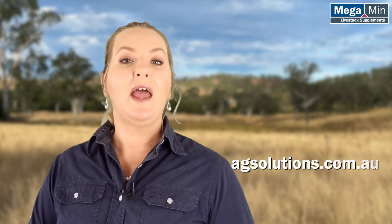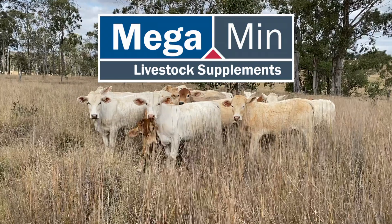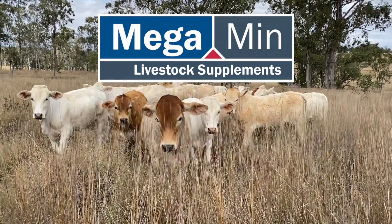For more information on our Megamin livestock supplement range, visit our website agsolutions.com.au, follow our Facebook page, or give us a call on 1800 815 757, and don't forget to ask for Megamin livestock supplements from your preferred store.